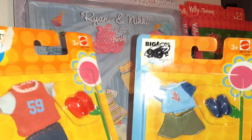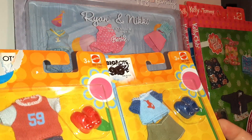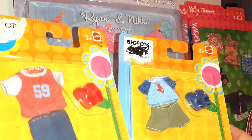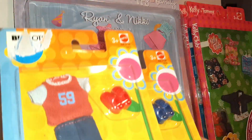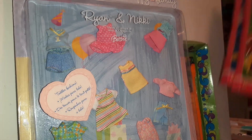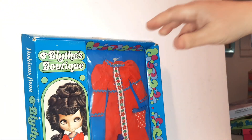I also got these Tommy outfits — Tommy is Barbie's little sister Kelly's friend, I believe. Two of them on card. I'm going to ask $20 for the two of those. Those are pretty good.